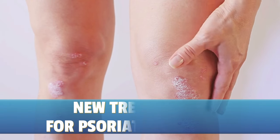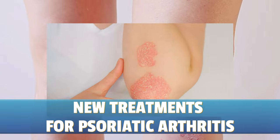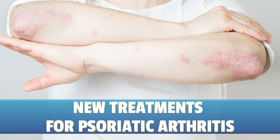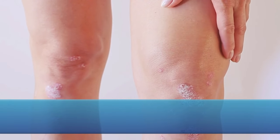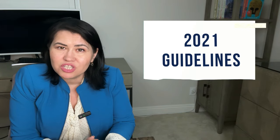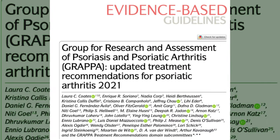Are you searching for the latest on psoriatic arthritis treatments? Are you interested in what's new and promising? Then you are in the right place. In this video, I will review the most recent advancements in psoriatic arthritis treatments. I will be referencing the 2021 guidelines and many studies to give you the most updated overview in the treatment of psoriatic arthritis and psoriasis.